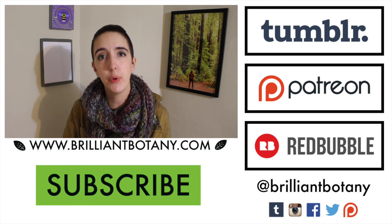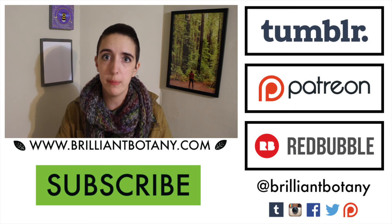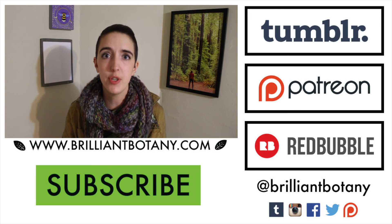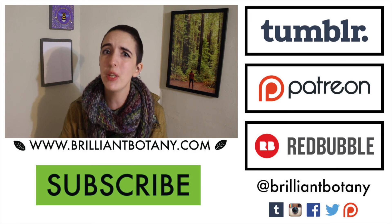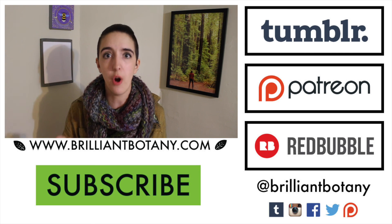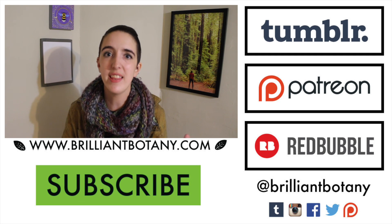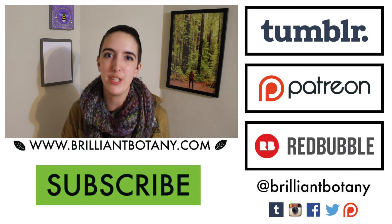Thank you so much for watching. If you'd like to help Brilliant Botany grow, you can become a supporter on Patreon, or head over to Redbubble and pick up some merch. Your contributions help me continue to make content. Come back next week for another video about plants, feel free to leave questions in the comments, and don't forget to hit like and subscribe.